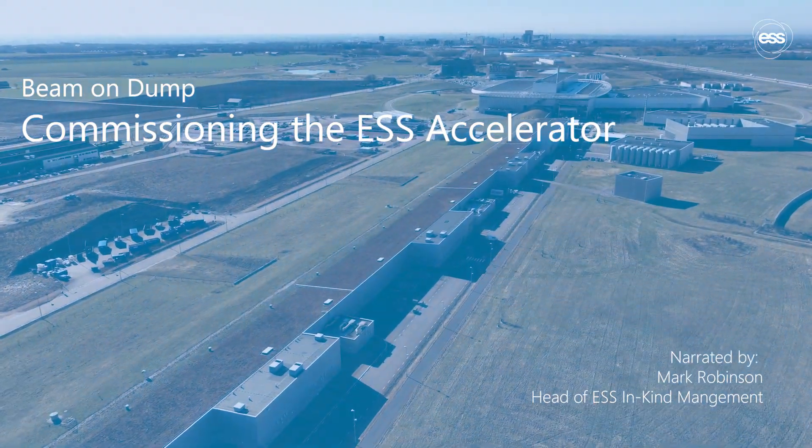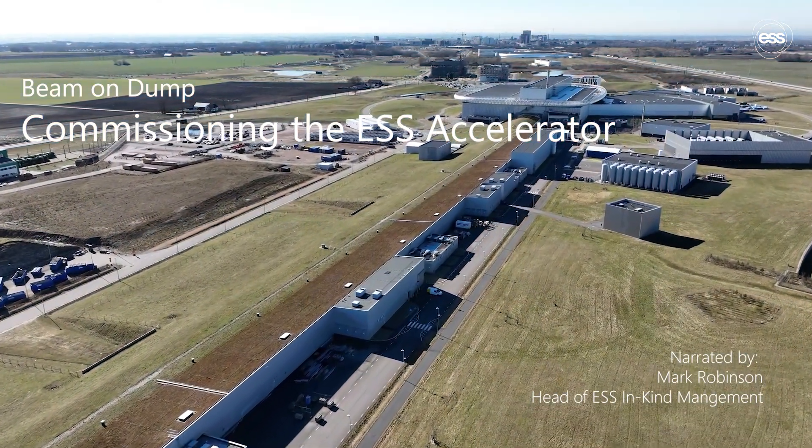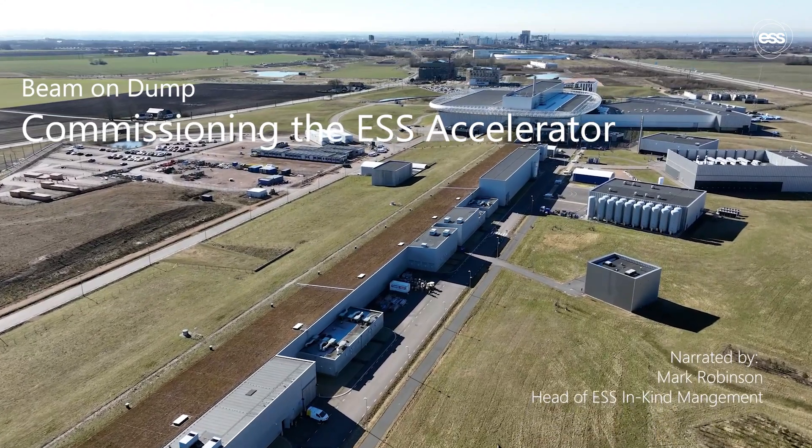The European Spallation Source, together with our in-kind partners, are building the world's most powerful accelerator-based neutron source to study matter at the atomic level.